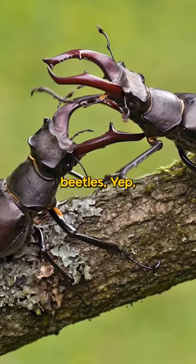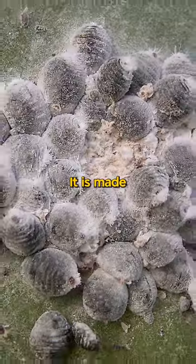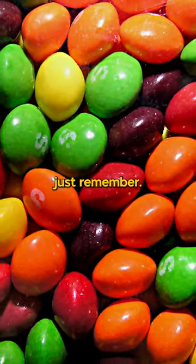Red Skittles are made from boiled beetles. Carminic acid is a dye used to turn foods red, and it is made from the crushed bodies of a beetle called the Dactylopius coccus. Try to say that after a few beers. So the next time you eat a red Skittle, just remember.